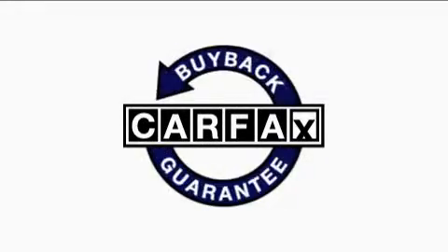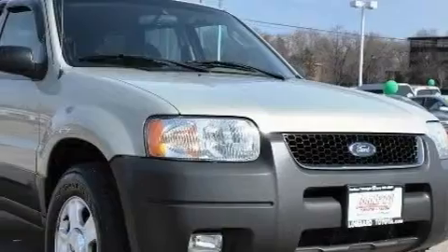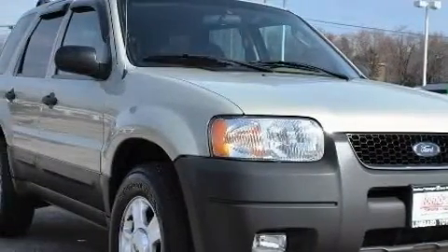Not to mention that this Ford qualifies for the Carfax Buyback Guarantee. Stop by today and test drive this crossover for yourself.